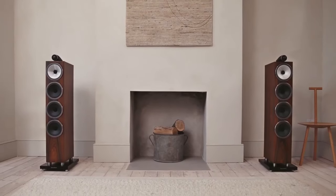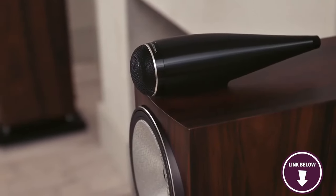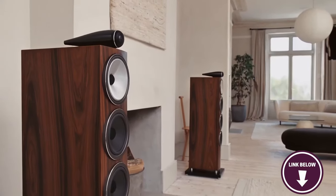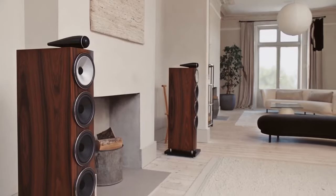Users note that the 707S2 may not produce the deepest bass extension. While the bass is tight and articulate, those seeking thunderous low-end performance may want to add a subwoofer to complement the speakers. If you're in the market for an incredible set of bookshelf speakers that will improve your overall audio experience, the Bowers & Wilkins 707S2 is a winner.